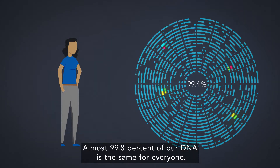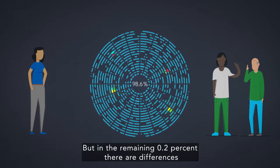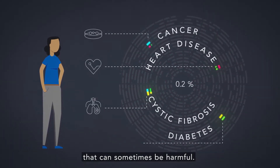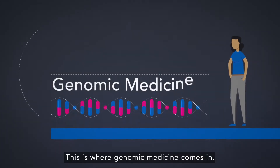Almost 99.8% of our DNA is the same for everyone. But in the remaining 0.2%, there are differences that can sometimes be harmful. This is where genomic medicine comes in.